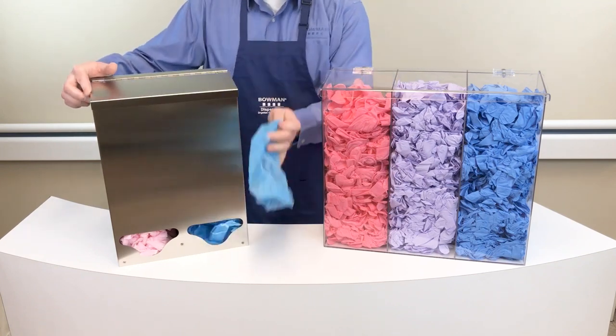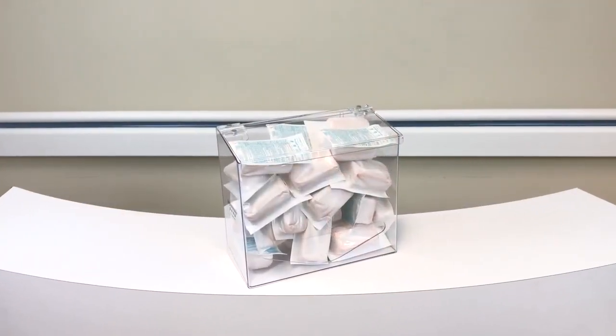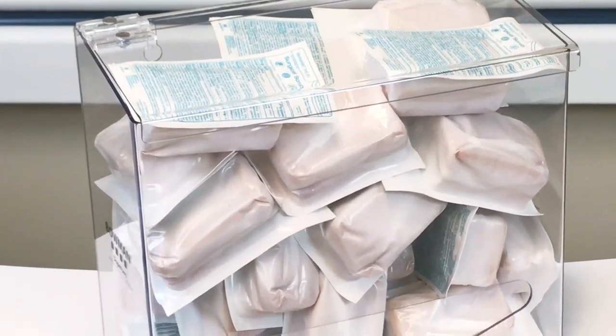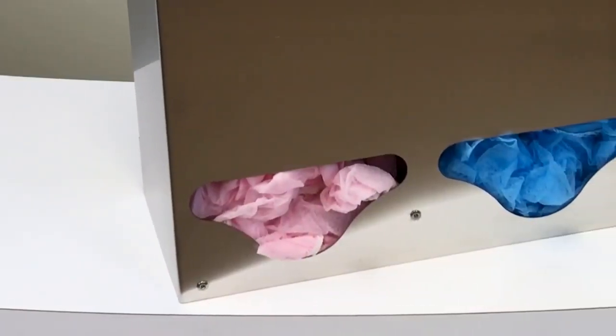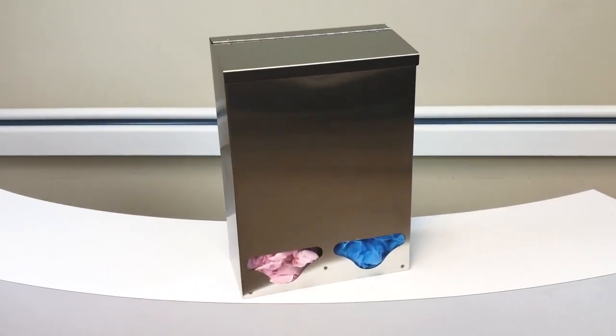This flow-through style of dispensing is available in both our PETG plastic and stainless steel materials. The design is convenient and allows for time savings by providing a grab-and-go option. It also can help to decrease cross-contamination of germs by avoiding repetitive lid lifting with each dispensing event.